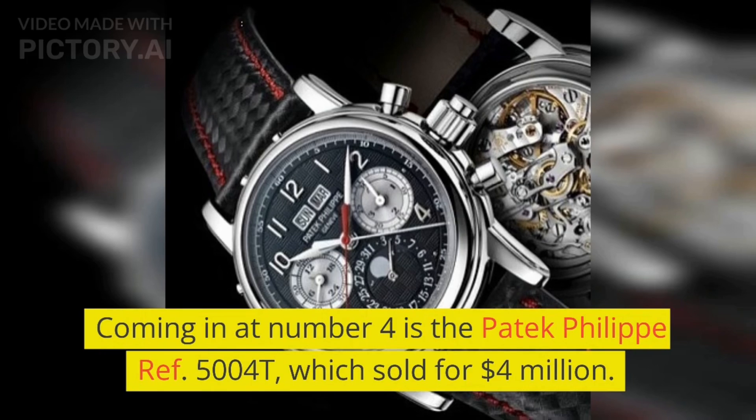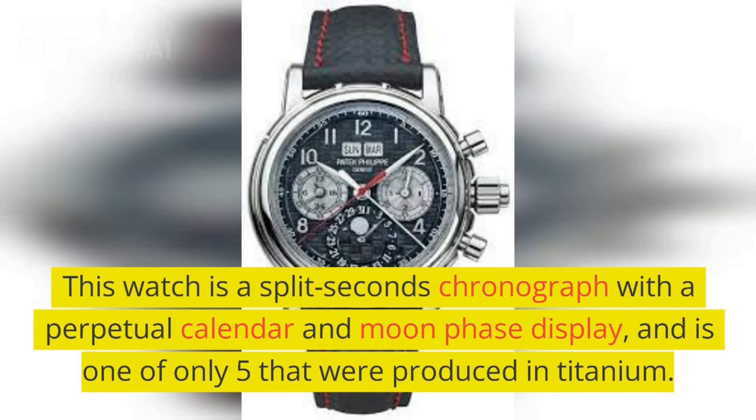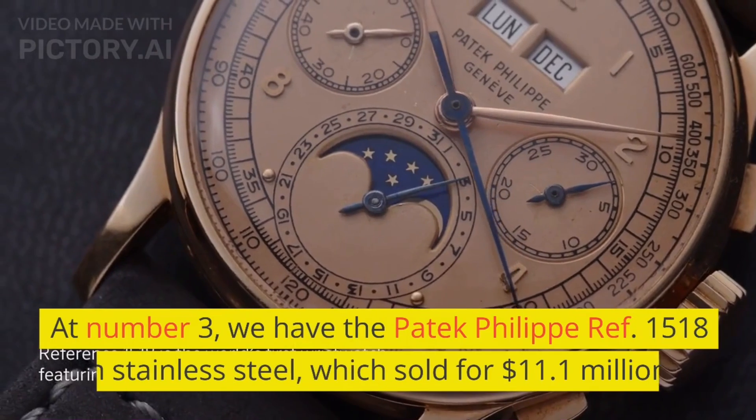Coming in at number 4 is the Patek Philippe Ref. 5040, which sold for $4.9 million. This watch is a split-seconds chronograph with a perpetual calendar and moon phase display, and is one of only 5 that were produced in titanium.